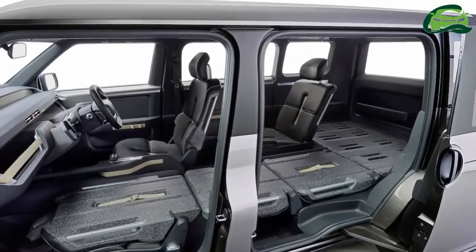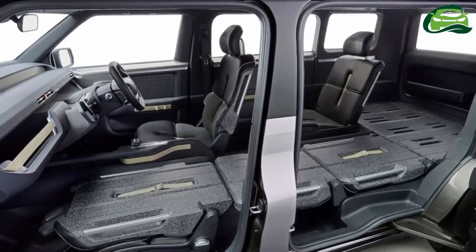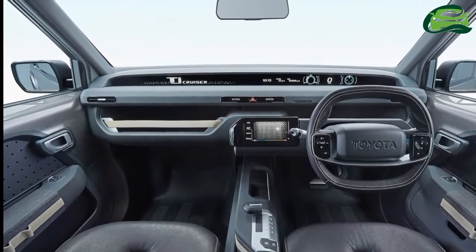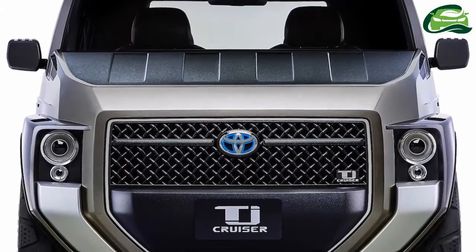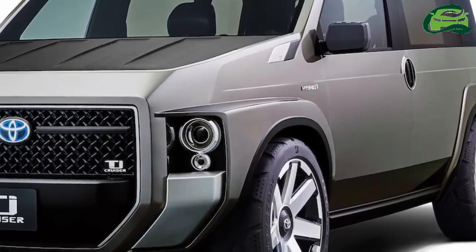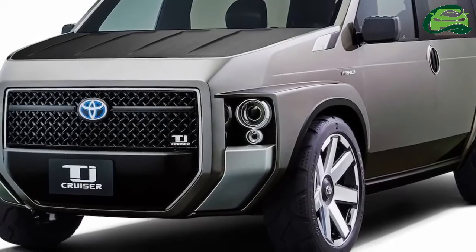Large sliding doors allow for easy ingress and egress, as well as easy loading and unloading of large items. All seats are entirely reclinable to create a flat floor for storing items up to 3 meters in length, such as surfboards. The back of the seats and deck boards have many tie-down points for anchoring items.